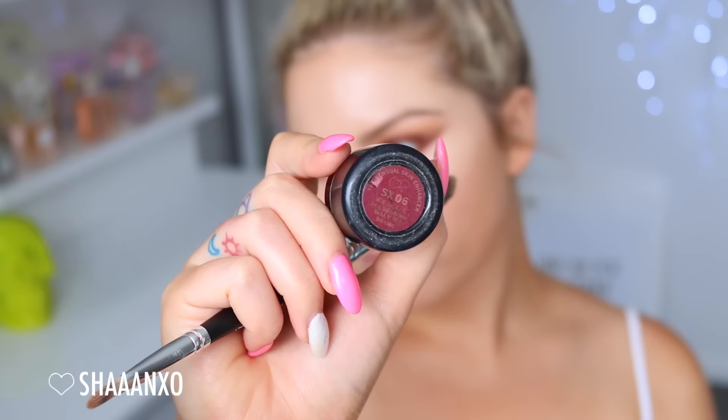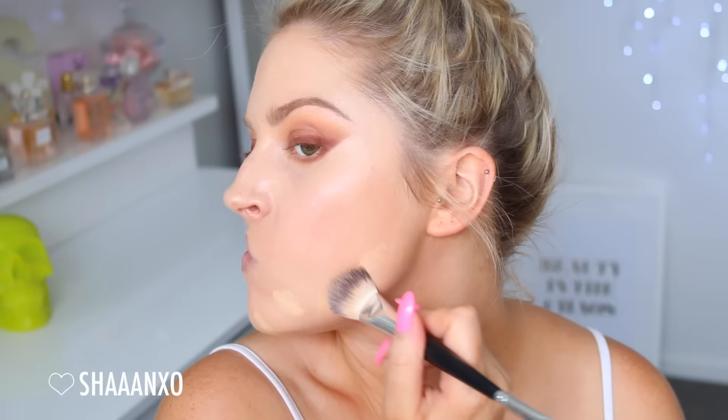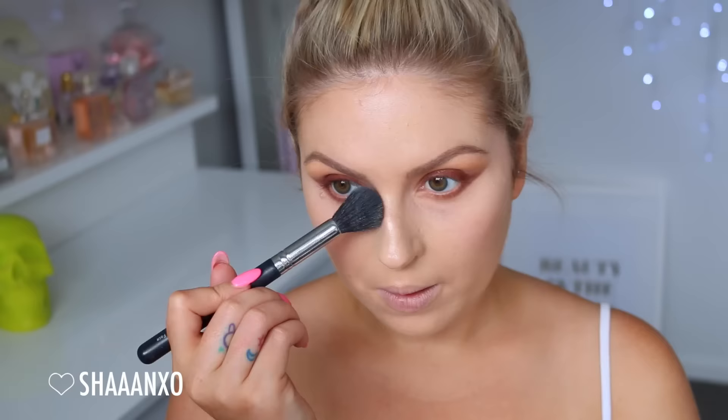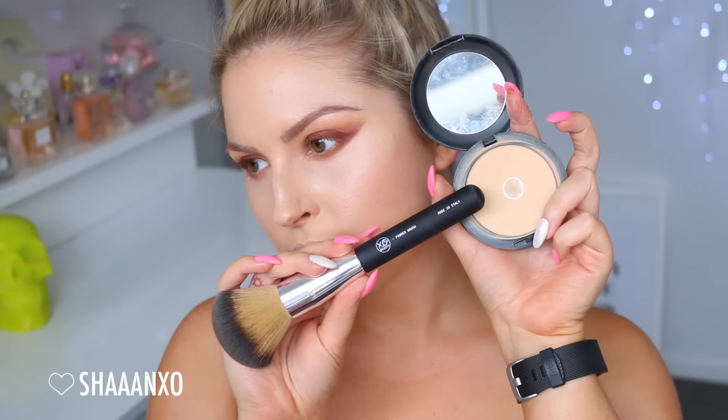On any areas where I have breakouts and redness peeking through I'm using Sensual Skin Enhancer by Kevin Aucoin just to cover those up. Under my eyes I'm using Well Rested by Bare Minerals - this is super brightening and gives a really nice glow to that area. Then I'm using a face powder, this one by MAC called Studio Fix Powder, and buffing that all over the rest of my face.